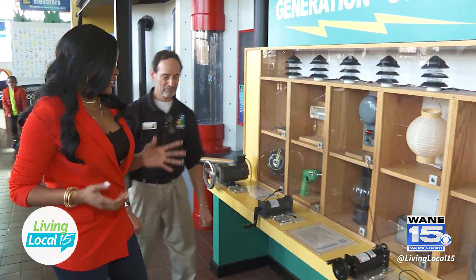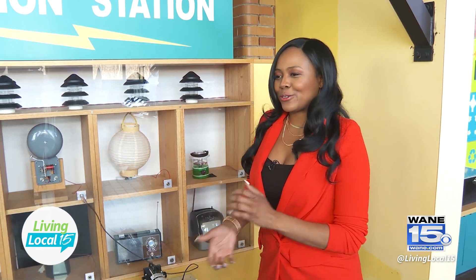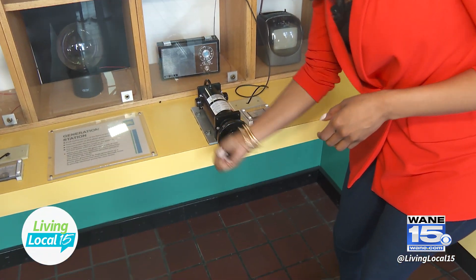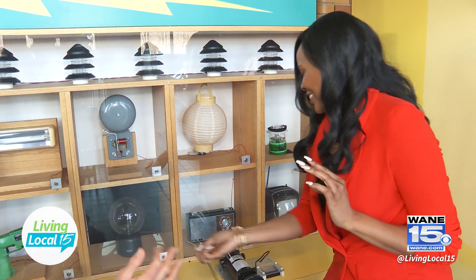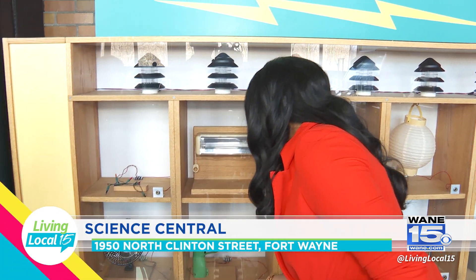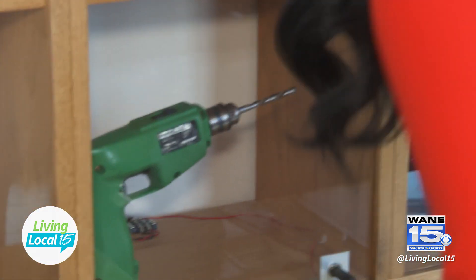This station is called the Generation Station. It features unique appliances and old items that demonstrate using your own personal strength to generate electricity. The visitor becomes the generator by cranking down on that handle, and by moving items from one slot to another they can make different components light up. A lot of these items young kids don't know what they are — and that's okay, it gives parents an opportunity to say, 'Yeah, when I was a kid, that's how we listened to the Cubs.' This is a great exhibit for visitors to burn off some energy and test their strength and patience.